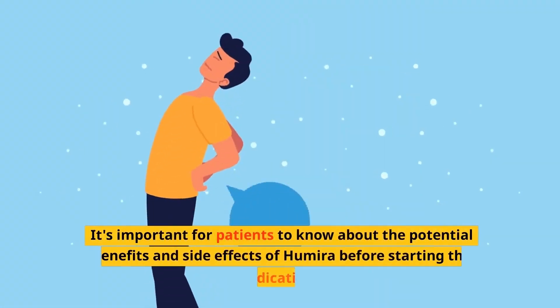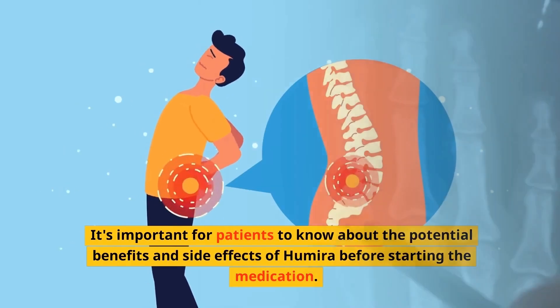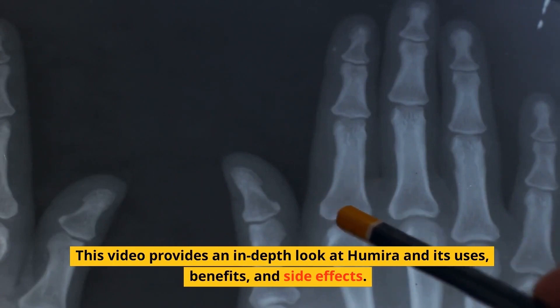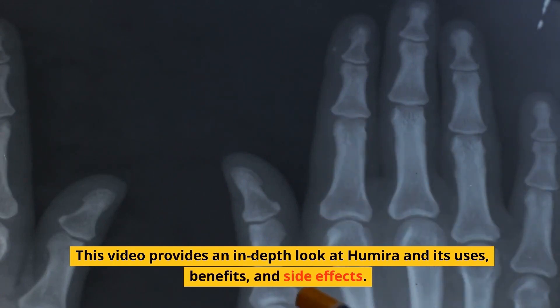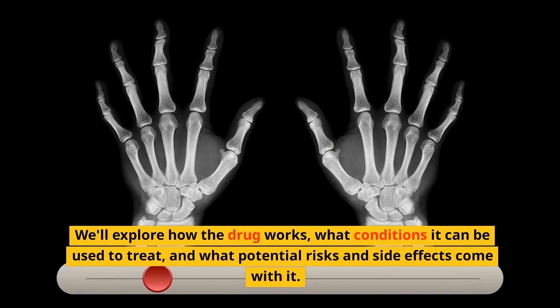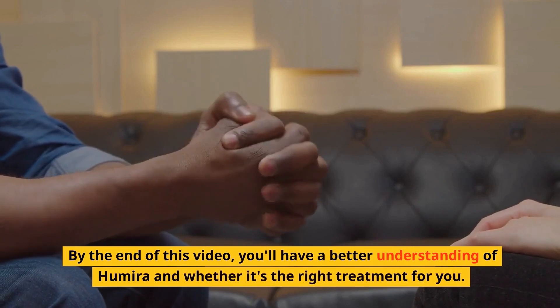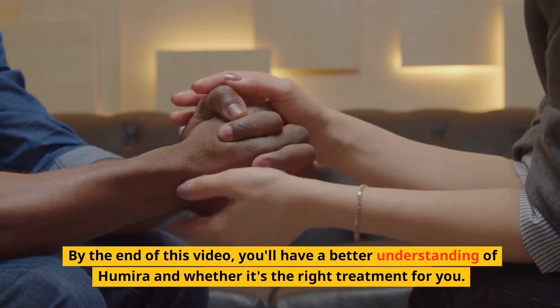It's important for patients to know about the potential benefits and side effects of Humira before starting the medication. This video provides an in-depth look at Humira and its uses, benefits, and side effects. We'll explore how the drug works, what conditions it can be used to treat, and what potential risks and side effects come with it. By the end of this video, you'll have a better understanding of Humira and whether it's the right treatment for you.